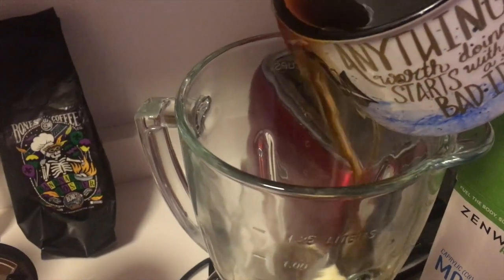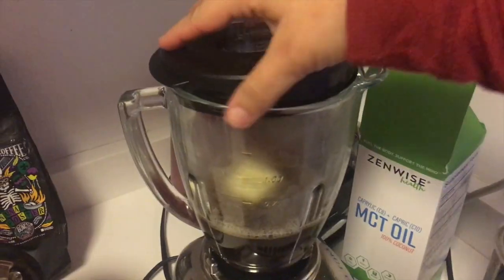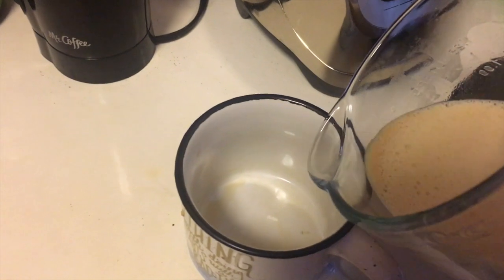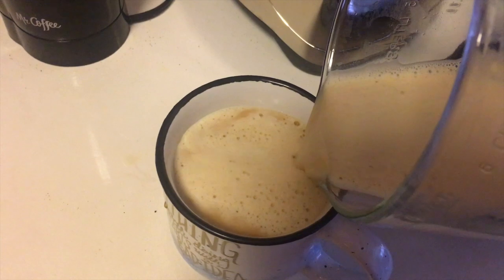Coffee finished brewing so we're just going to pour all of this into the blender. It's like a foamy latte guys. It's like a foamy yummy latte and I love doing the flavored coffee — it just makes it wonderful every morning — so that will keep me full until like 11, then I'll have something for lunch. So that's my breakfast every day.